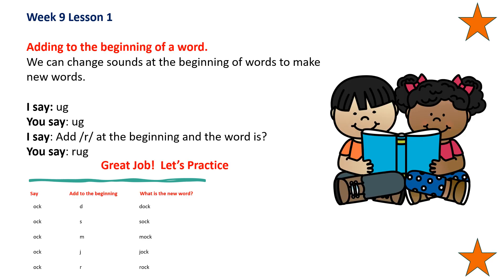Adding to the beginning of a word — we can change sounds at the beginning of a word to make new words. Say 'ug', add 'r' at the beginning of the word, and the word is rug. Say 'ock', add D to the beginning of the word, and the word is dock. Say 'ock', add S to the beginning of the word, and the word is sock. Say 'ock', add M to the beginning of the word, and the word is mock.